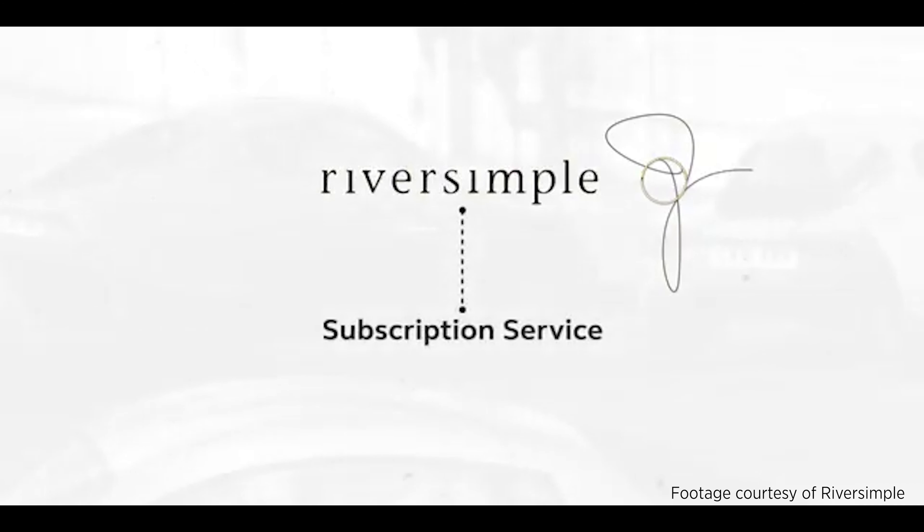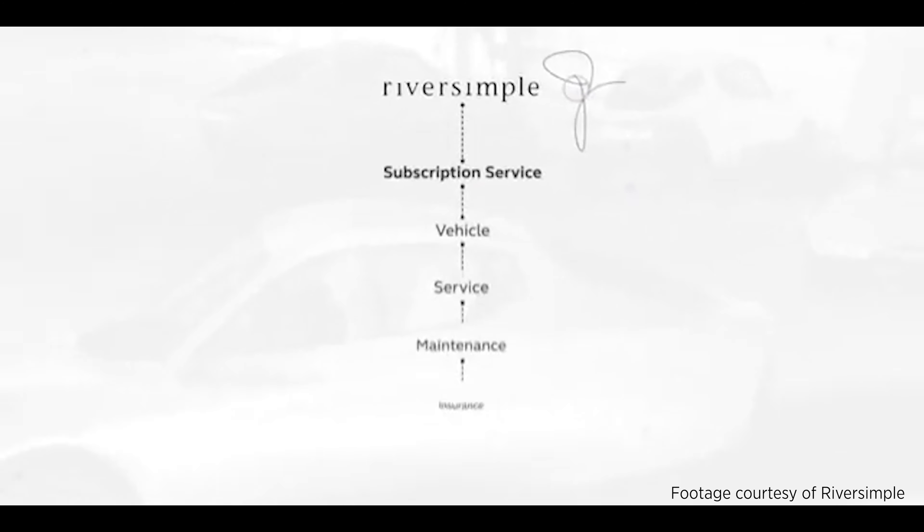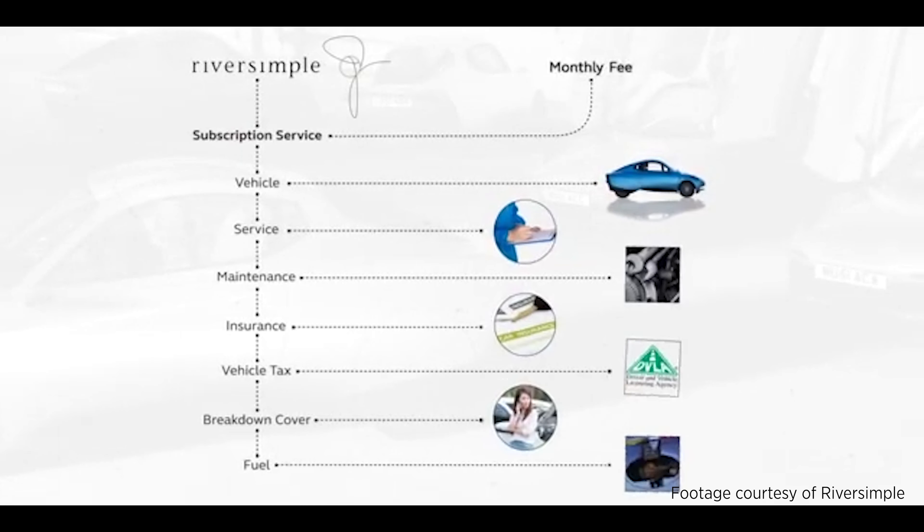At the end of the contract, the car comes back to us. Because we don't sell it into the second-hand trade, we provide the second, third, and fourth-hand customer. So instead of obsolescence and high running costs, our interests are longevity and low running costs — exactly what customers want. We also have a vested interest in efficiency.